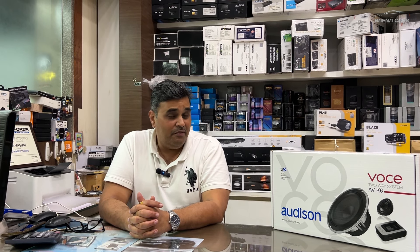Hello friends, welcome back to Bafanakaz again. Today's video is again very special where we have a Skoda Slavia for a complete audio upgrade.